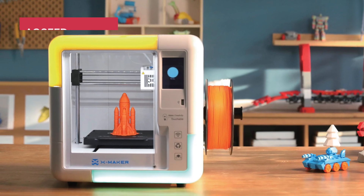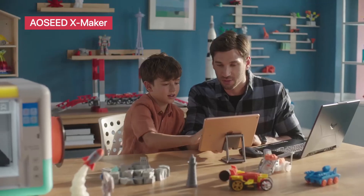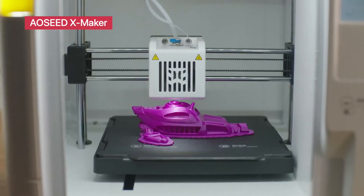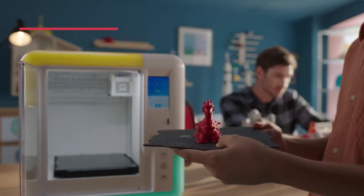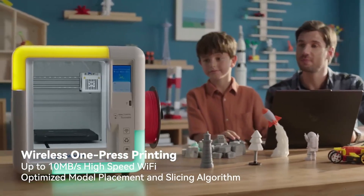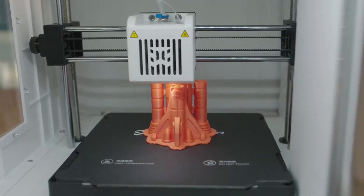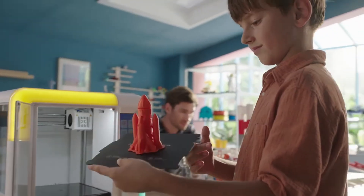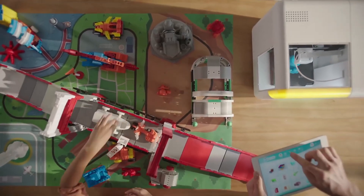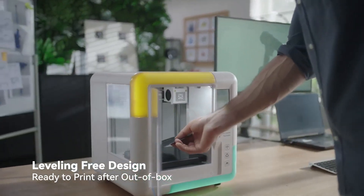X-Maker 3D printer for kids and beginners. If ease of use is the goal, the X-Maker checks every box. This fully assembled printer comes with eight PLA filament spools, a leveling-free bed, and Wi-Fi app control for simplified operation. Features like resume printing, silent motor design, and high-precision output make it great for quiet homes and classrooms. It's ideal for younger students and hobbyists getting their first taste of 3D design. See the description to check out the X-Maker and see it in action.